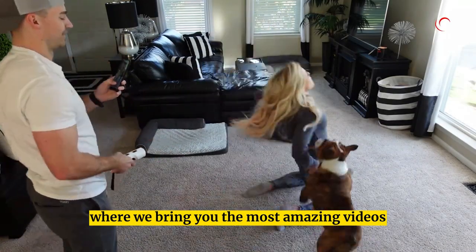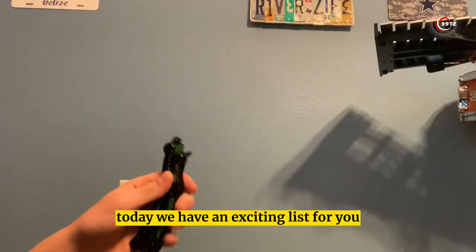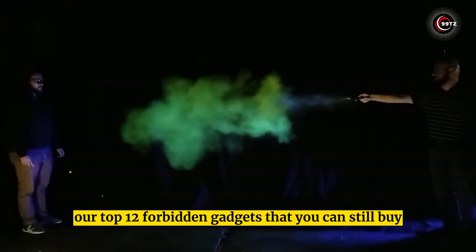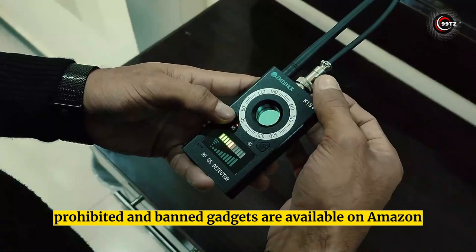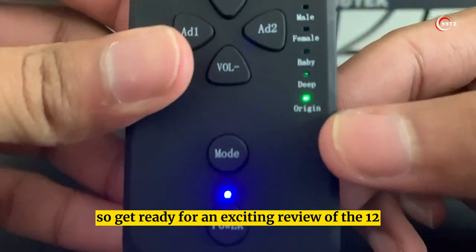Welcome to our channel where we bring you the most amazing videos on the internet. Today we have an exciting list for you: our top 12 forbidden gadgets that you can still buy. Yes, you heard it right — these illegal, prohibited, and banned gadgets are available on Amazon and AliExpress, so get ready.